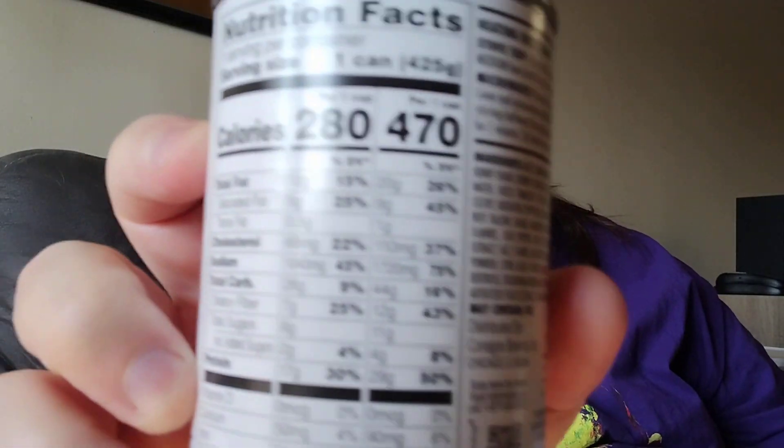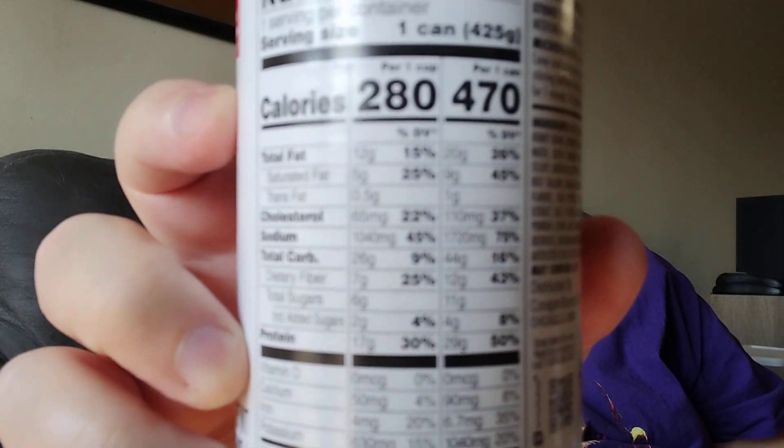I'm not going to read all the ingredients, but I will show you the nutrition facts and the ingredients so that if you're interested, you can pause it on your phone, tablet, or whatever your streaming device is.